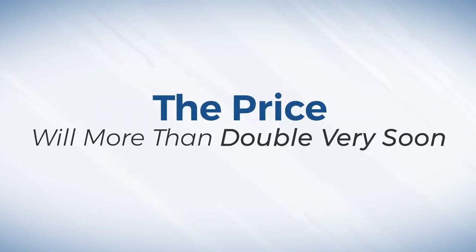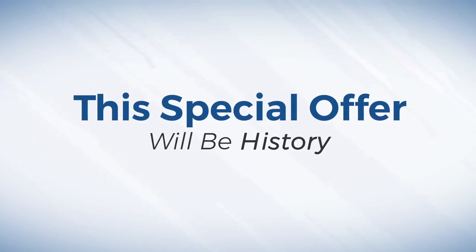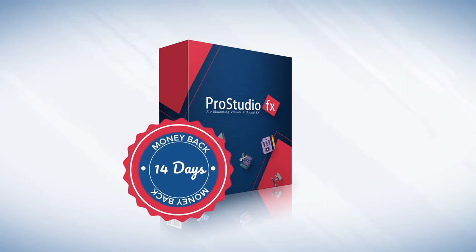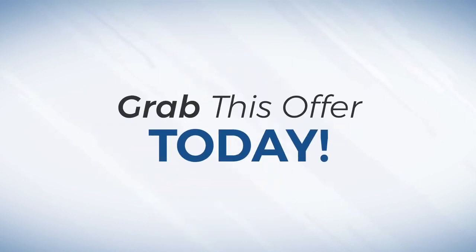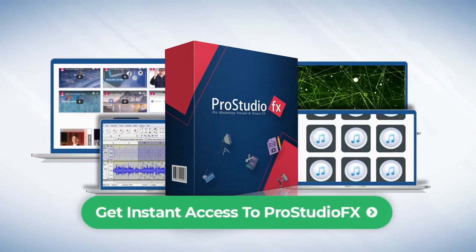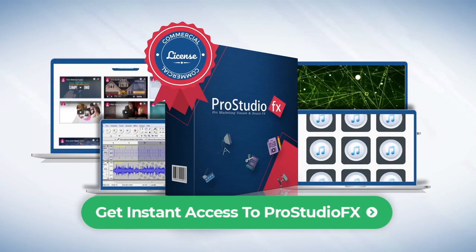The price will more than double very soon without notice, and this special offer will be history. You'll surely love Pro Studio FX — we're so confident we guarantee it or your money back within the next 14 days. So why wait? Grab this offer today for one small tiny fee. All of these templates, backgrounds, and sounds plus the training are all yours, along with the commercial license to sell to others.